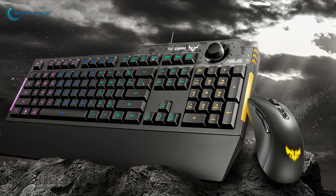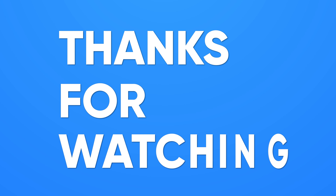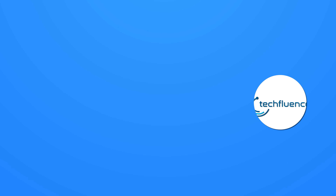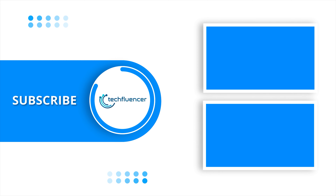So that was all about the top five best gaming combos in 2021. Thanks for watching — if you found this video helpful, give it a thumbs up, share it with your friends, and comment below to let us know your thoughts. Subscribe to our channel and hit the bell icon if you want to see more videos like this on your feed.